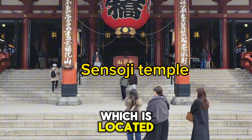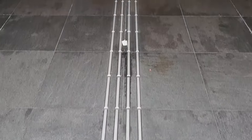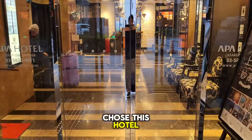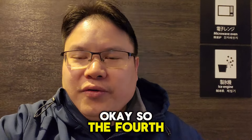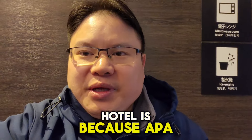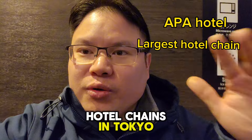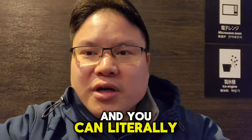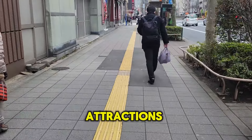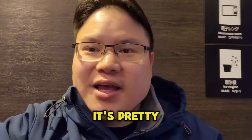Sensoji Temple is located 10 minutes away from this specific hotel. Let's go inside and I'll give you another reason. The fourth reason why I chose this hotel is because APA Hotel is one of the largest hotel chains in Tokyo. You can literally walk a short distance to most attractions and you'll see an APA chain hotel — it's pretty much everywhere.